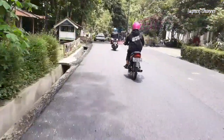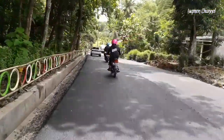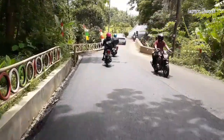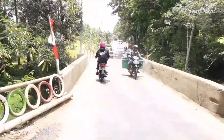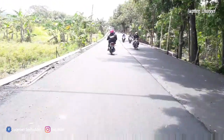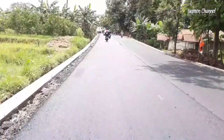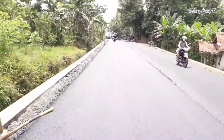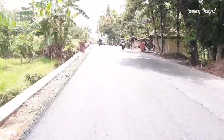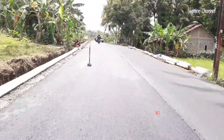Gimana komentar teman-teman melihat jalan Baglen Cangkrep yang diperlebar yang akan menjadi jalan Ring Road Timur Purworejo? Bisa komen di bawah ya teman-teman. Buat teman-teman yang sudah lama mengikuti channel ini, kalau nanti pulang kampung pasti akan senang — jalanya sudah lebar!